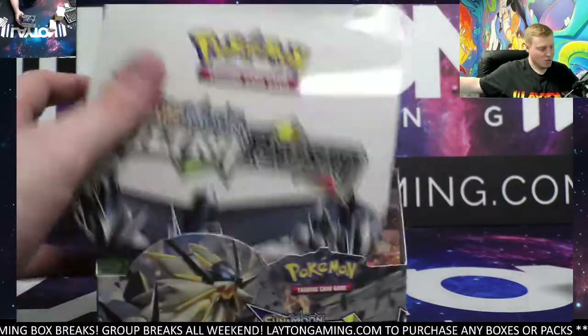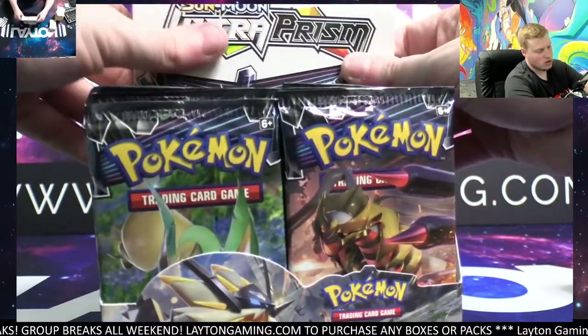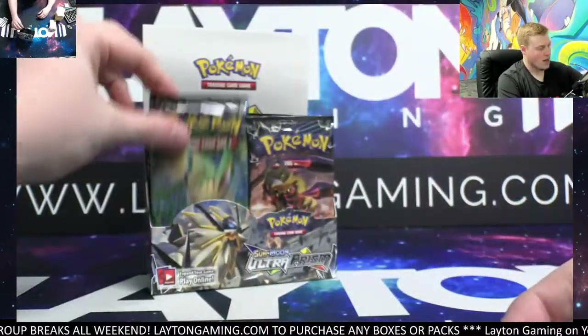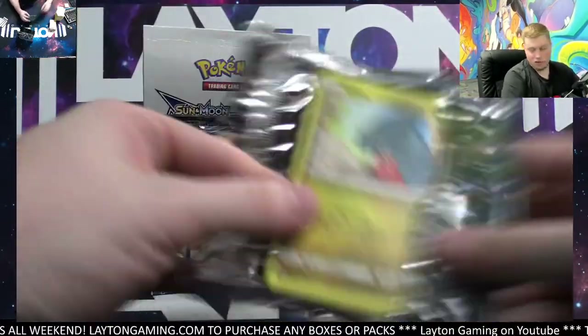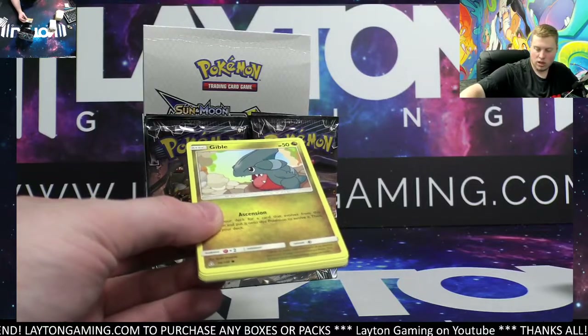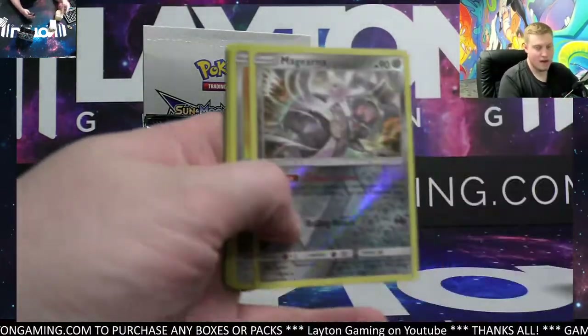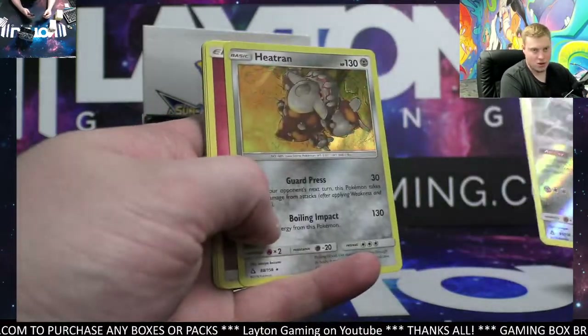Thanks for the follow, appreciate that guys — top left on TikTok to do that. Great way to show support for free. 36 packs of Ultra Prism, really fun set. We are chasing the trainers in this set — would love to see a Lillie or a Cynthia. Heran on the hollow that time.